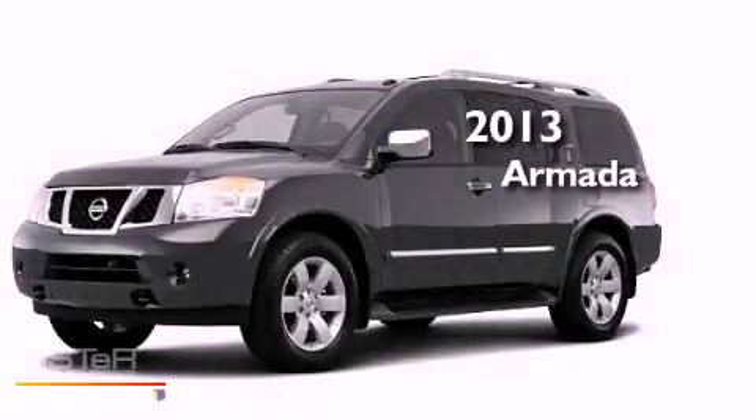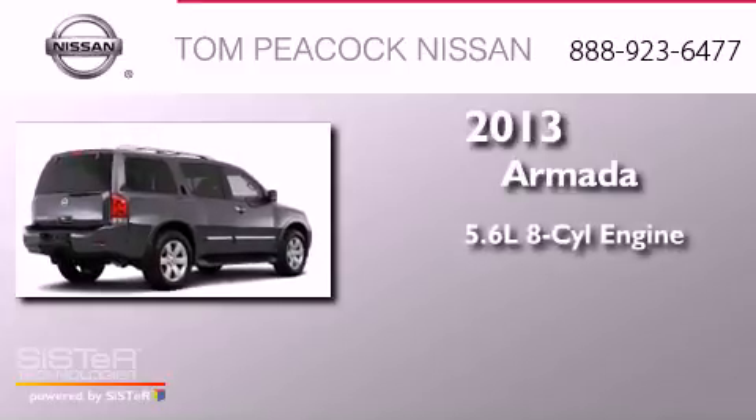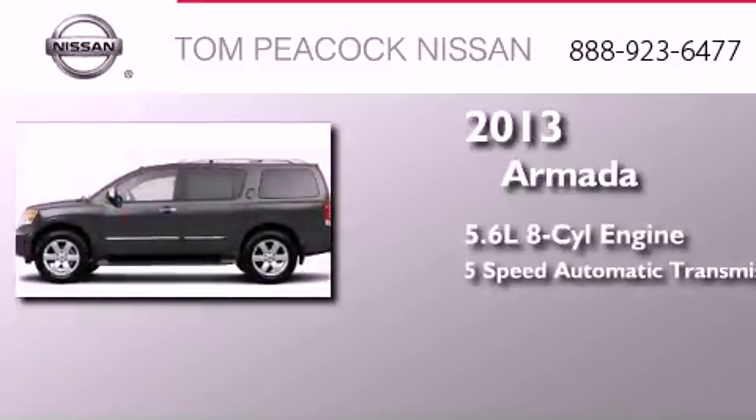This is a brand new 2013 Nissan Armada. It has a 5.6 liter 8-cylinder engine and a 5-speed automatic transmission.